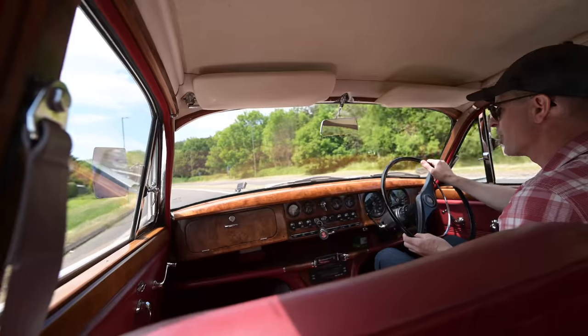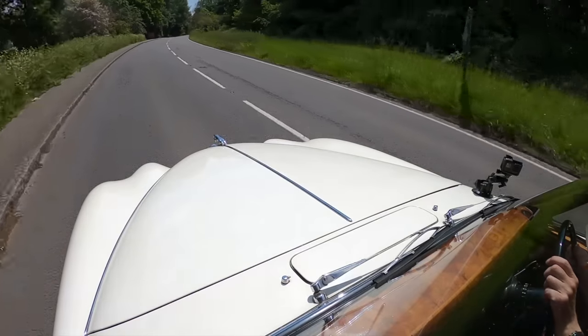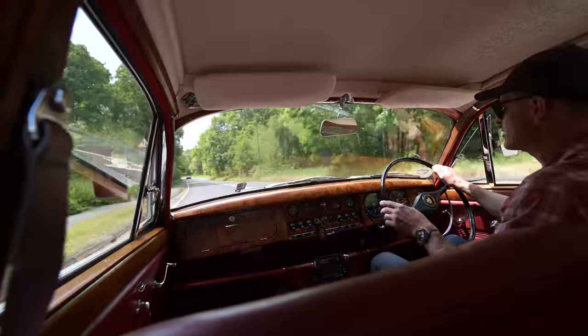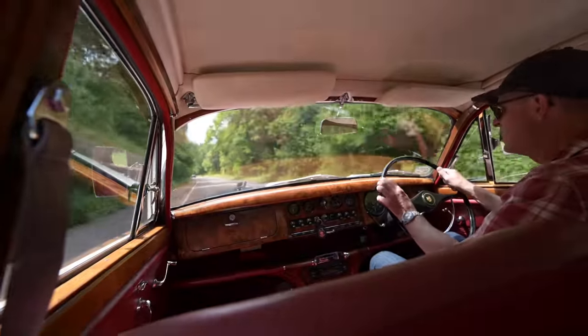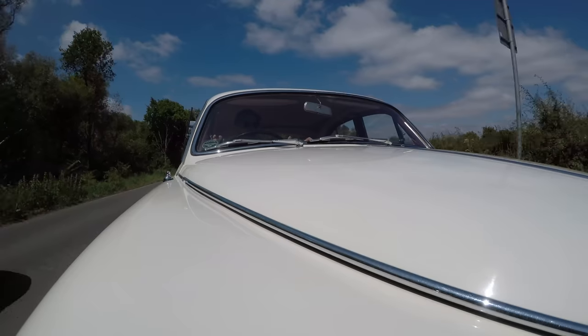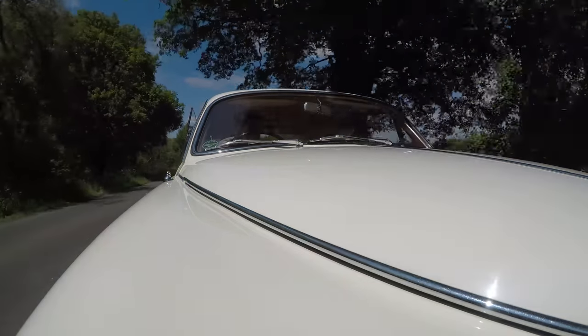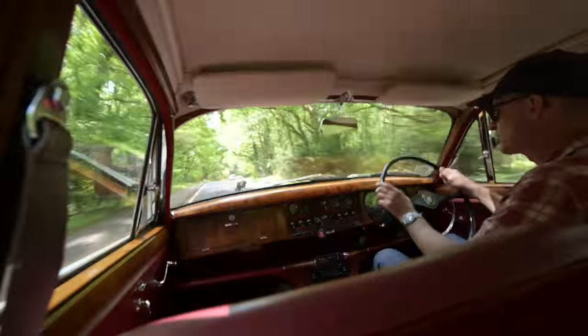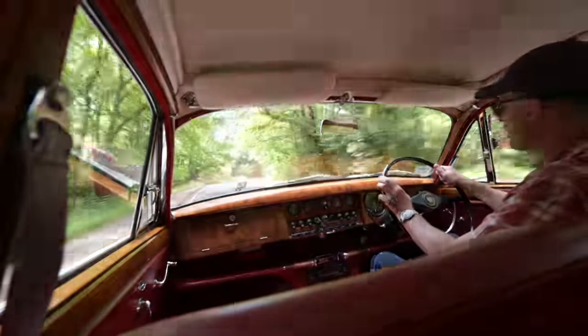Hello and welcome to Furious Driving. Today I'm at the wheel of a Jag, and not just any Jag — a kind of semi-forgotten model from the marque's illustrious history. This is a 1966 3.8 litre S-Type Jag, and it is absolutely delicious. This car is currently for sale with Bidding Classics, so check the link in the description below if you want to take a closer look at it.